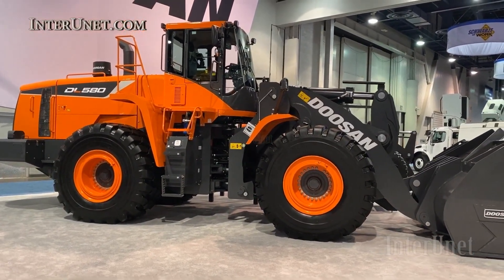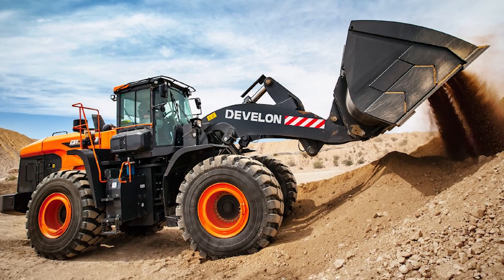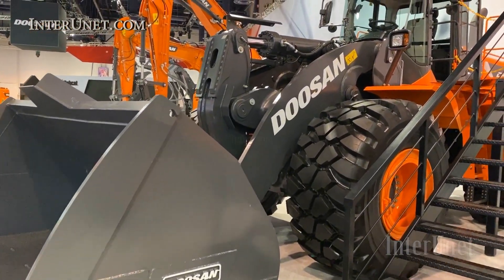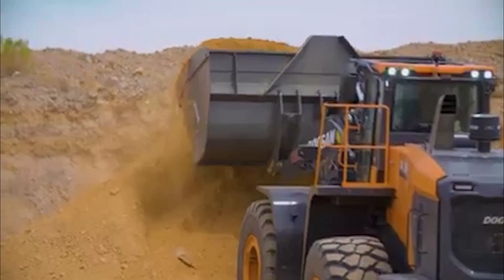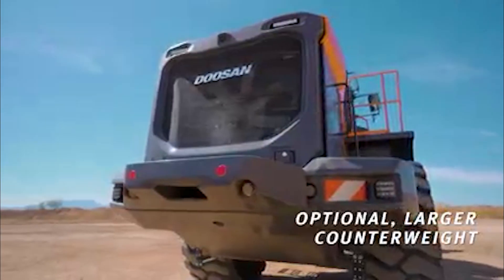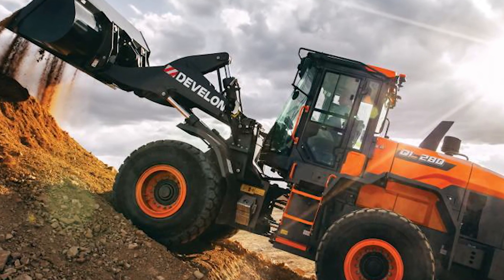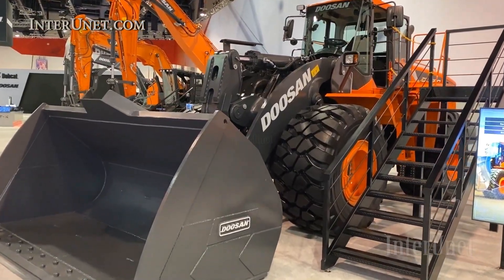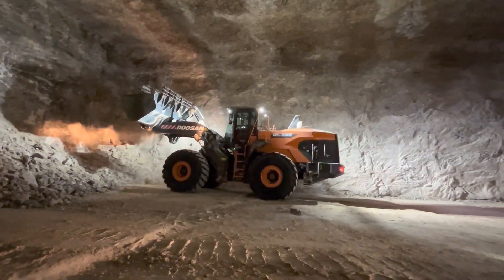Number eight: the Develon DL 587. Imagine a giant machine scooping up massive piles of gravel like it's nothing — that's the Develon DL 587 in action. This wheel loader is a powerhouse designed for the toughest jobs in mining and large-scale construction. Its heart is a Scania DC-13 engine pumping out 400 horsepower and an impressive 2,157 Nm of torque, giving it the muscle to handle heavy loads with ease. Weighing in at nearly 36 tons, it carries an 8.4 cubic yard bucket — big enough to move mountains of material in one go.